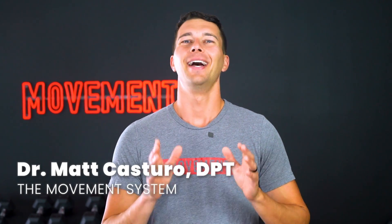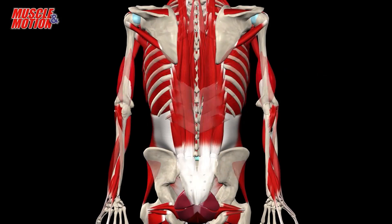Hey, what's up guys? It's Matt with The Movement System. In this video, we're breaking down the full anatomy of the back in a way that you may have never seen before. We're going to be using visuals from Muscle in Motion to make the function of each muscle crystal clear.